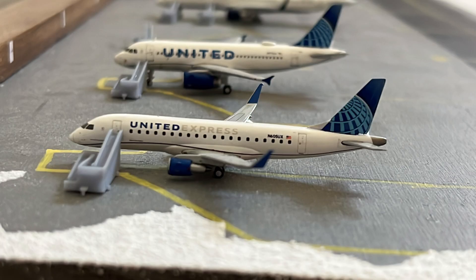Starting off the gate United section with this United Express Embraer 175 in the new Evo Blue colors. This is getting its passengers deplaned from its flight from Los Angeles.